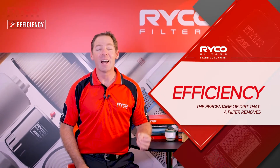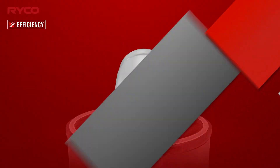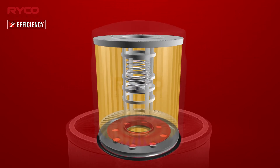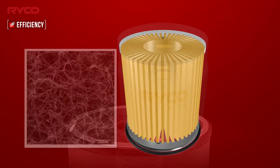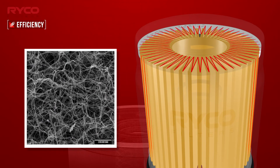We measure efficiency as a percentage of contaminants that a filter removes at a nominated micron size. Driving efficiency is the type and design of the media the liquid or gas must pass through. Filter media works on the theory of a tortuous path, meaning the more twists and turns contaminants have to take, the more likely they will be captured.